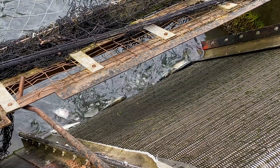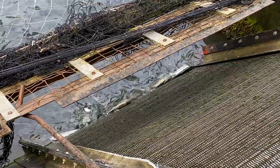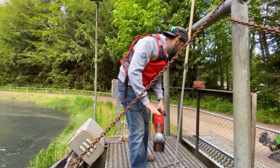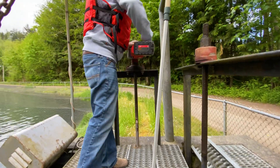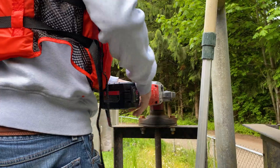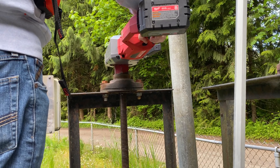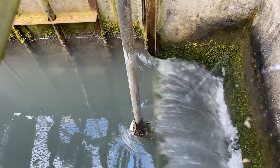Someone's waiting for a meal — it's a heron. The coho smolts are ready to go to the sea, and we've been allowed inside to witness this.